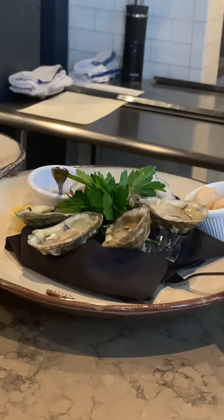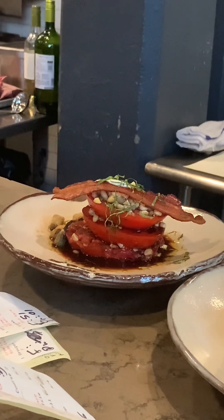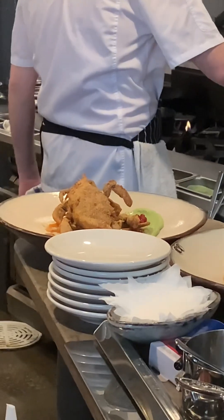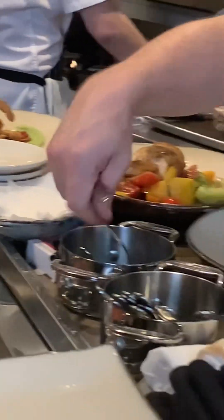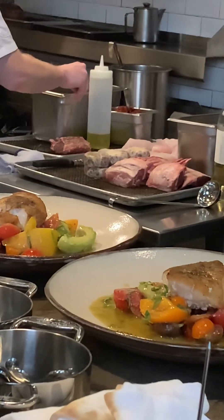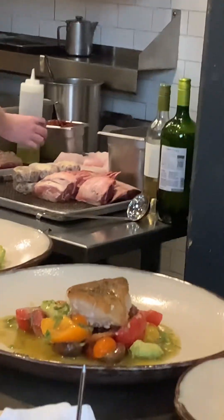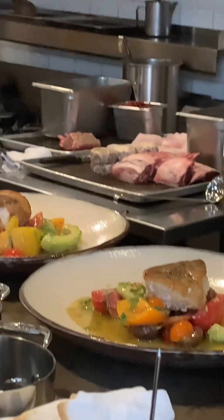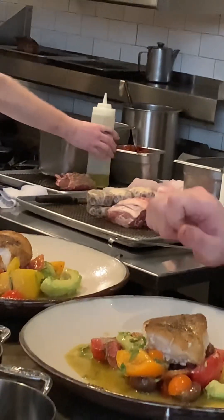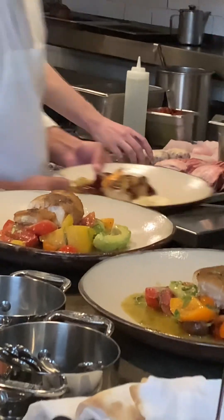Those are the oysters. And that is the tomato salad — that's an appetizer. That's the soft-shell crab. Next to the salad — what is that? This is our golden tile. Golden tile, okay. So that's a fish, right? Correct. Thank you.